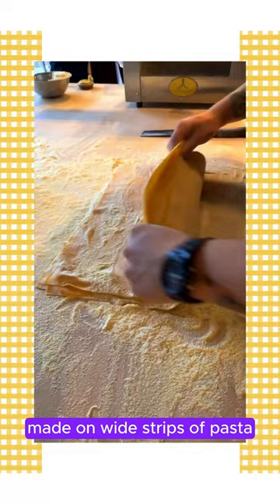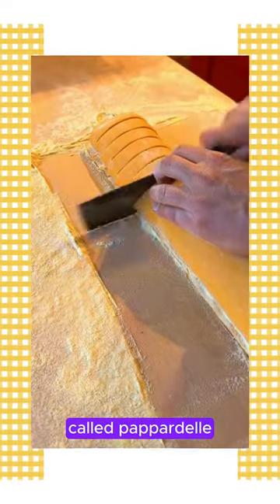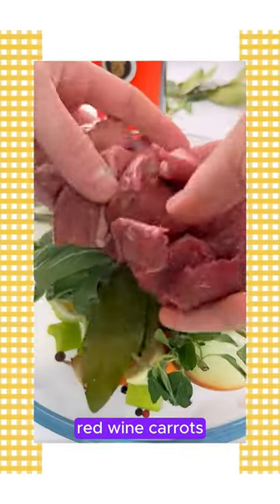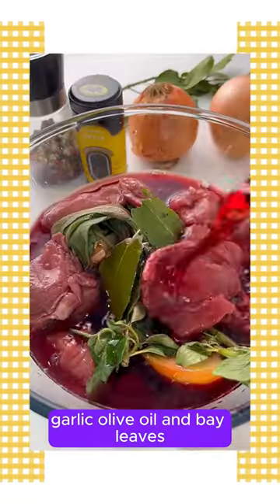It is prepared with a sauce made on wide strips of pasta called Pappardelle. The Ragù di Cinghiali sauce made on Pappardelle is made with tomatoes, red wine, carrots, onions, celery, garlic, olive oil, bay leaves, sage, rosemary, etc.